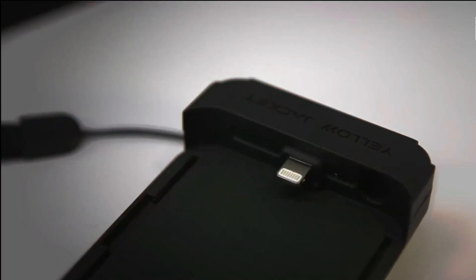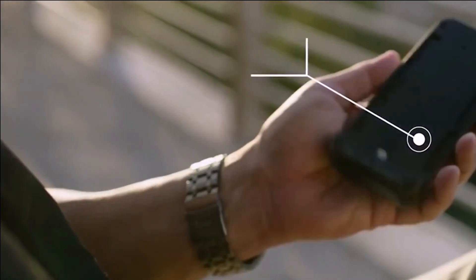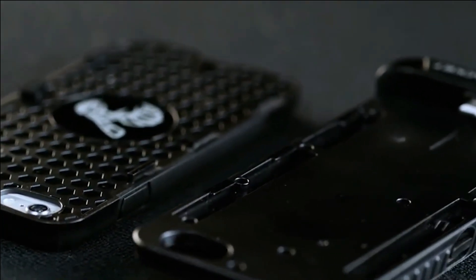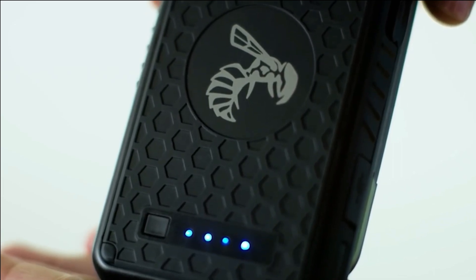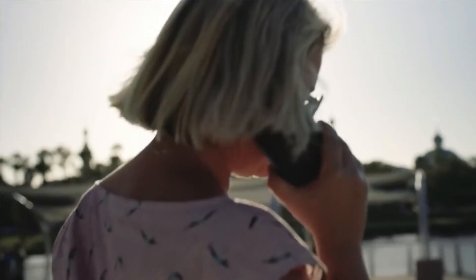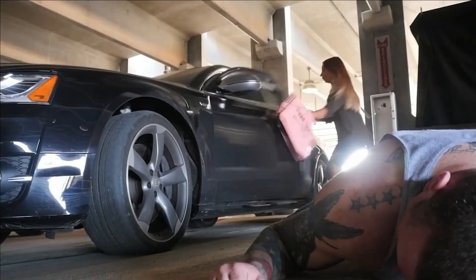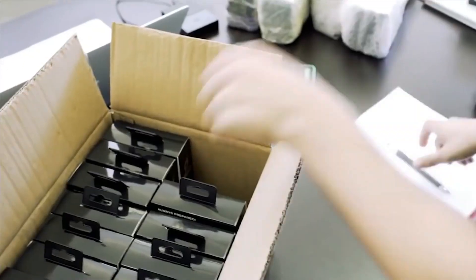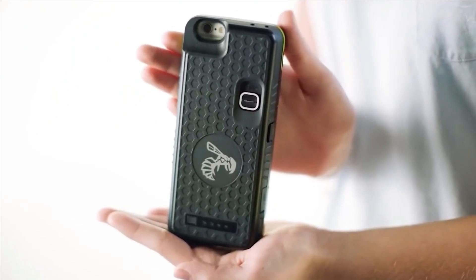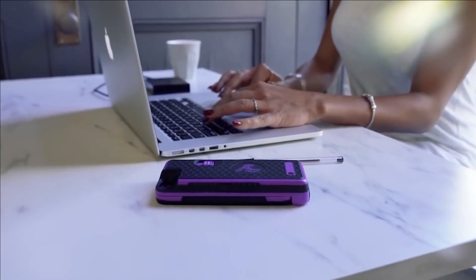Weighing a mere 4.5 ounces, it can be easily detached from the phone whenever necessary. The Yellow Jacket case is notably inconspicuous and can be safely utilized even in crowded environments. Its greatest advantage lies in the fact that the stun gun remains readily accessible, given the modern individual's constant attachment to their smartphone, minimizing the likelihood of forgetting the self-defense tool at home. Prices for the Yellow Jacket case start at $150.